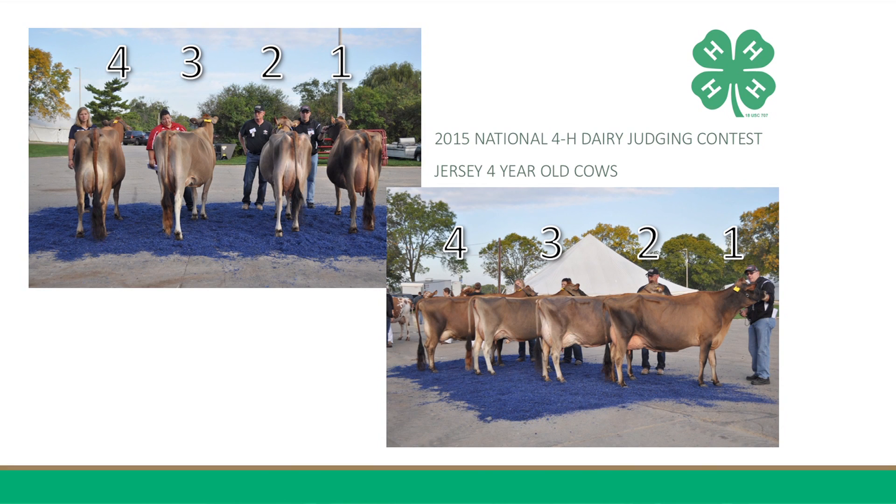Furthermore, she has an advantage in frame, having a more level withers placement, causing her to be straighter over her top line and blending more smoothly through the front end. However, I do grant that one shows more depth of body and has a smoother fore udder attachment.